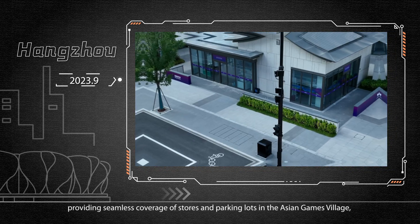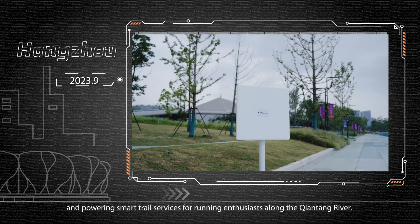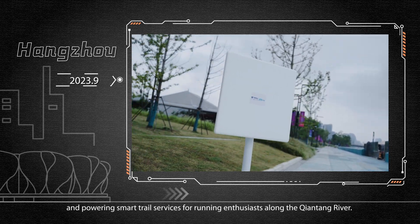Deployments also included providing seamless coverage of stores and parking lots in the Asian Games village, and powering smart trail services for running enthusiasts along the Chiantong River.